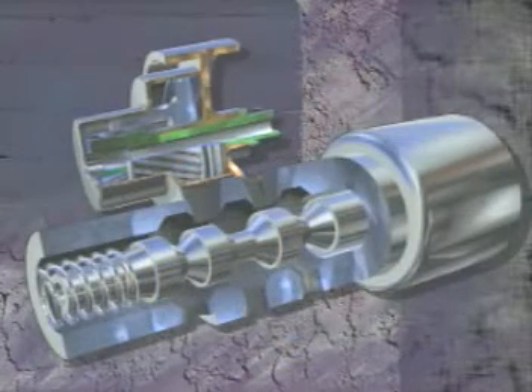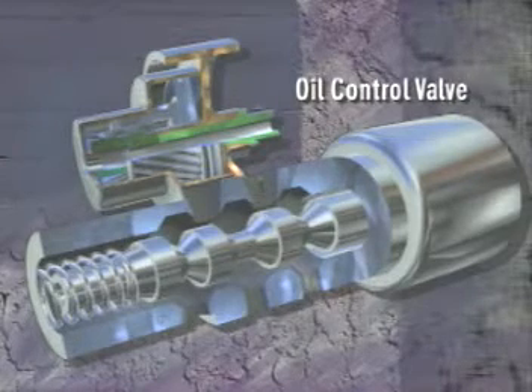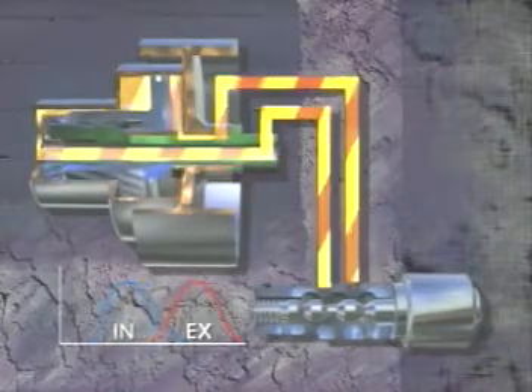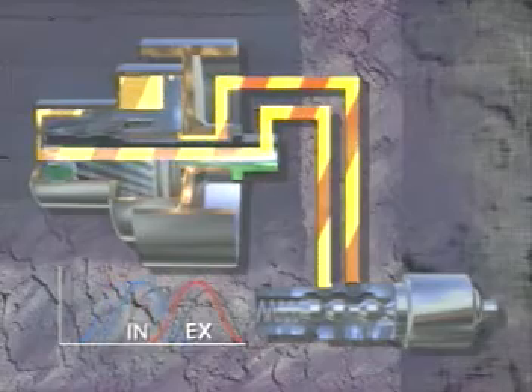Movement of the piston is controlled by engine oil pressure using a duty-cycled oil control valve, and provides a 60-degree range of intake cam timing adjustment.